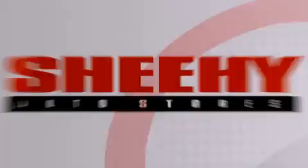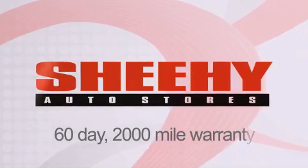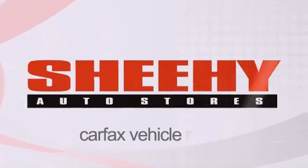Every Sheehy Select used vehicle comes with a three-day money-back guarantee, 60-day 2,000 mile warranty, passes a state inspection and our 175 point inspection system, and comes with a Carfax vehicle report.